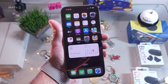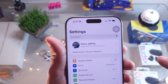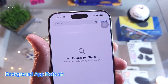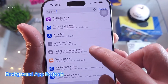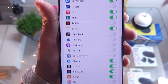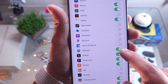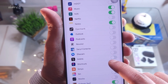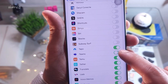Next, go back to Settings and in the search bar type 'Background App Refresh'. Go inside — you'll see all the apps are refreshing in the background by themselves. You have to turn them off. The important ones you can leave on, but the others you have to turn off, because it's not necessary for them to always be refreshing in the background.